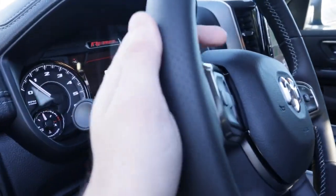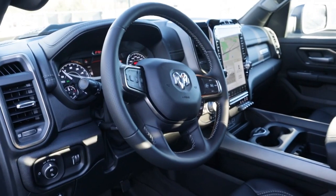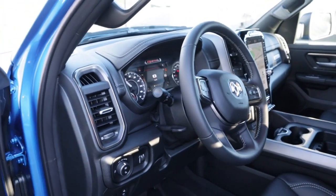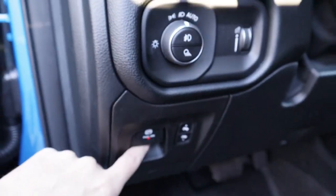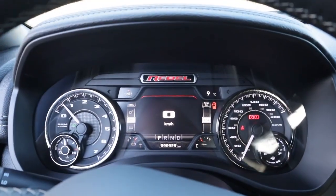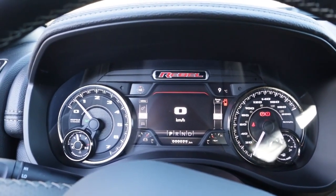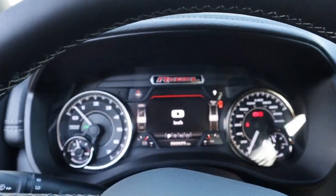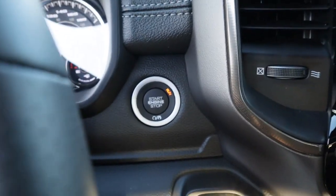Very nice steering wheel — they did not cheap out on the material. Some Ram trucks have steering wheels I'm not super fond of, but this one was actually really nice. It does give you a little bit of a TRX vibe. I love the Rebel branding; they really do a good job with this series. We've got our light controls, dimmer, parking brake, and on the screen it says 'Rebel' so you know you're driving this beast. The odometer shows only 25 kilometers — this truck is brand new.